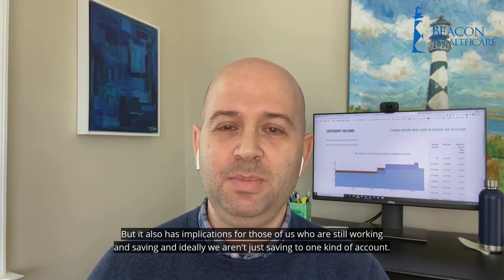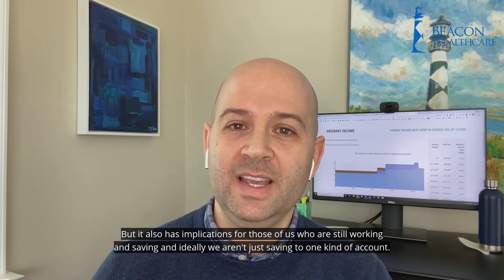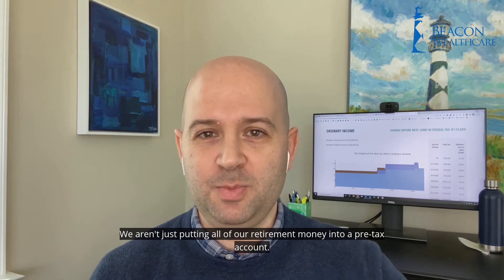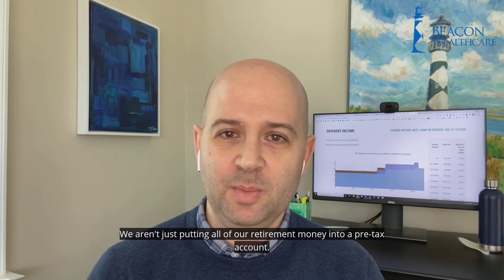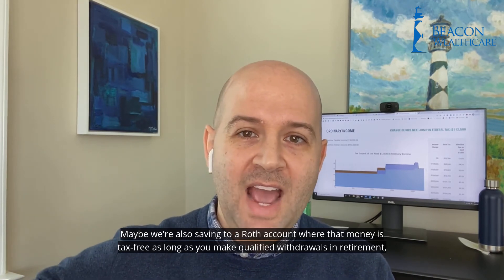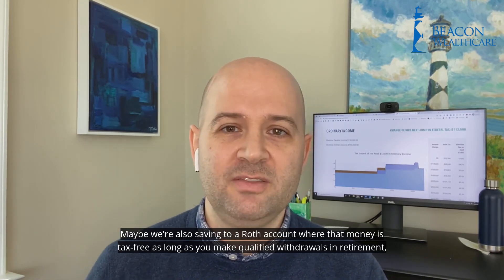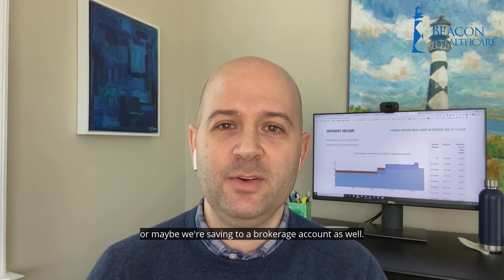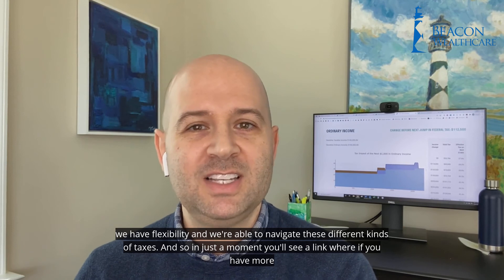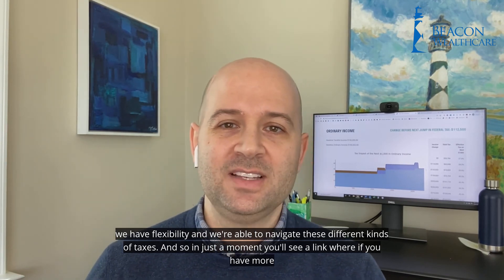This also has implications for those of us who are still working and saving. Ideally, we aren't just saving to one kind of account or putting all of our retirement money into a pre-tax account. Maybe we're also saving to a Roth account, where that money is tax-free as long as you make qualified withdrawals in retirement, or saving to a brokerage account as well, so that when it comes time to do retirement income planning, we have flexibility and we're able to navigate these different kinds of taxes.